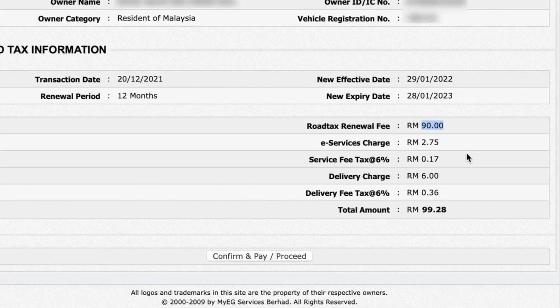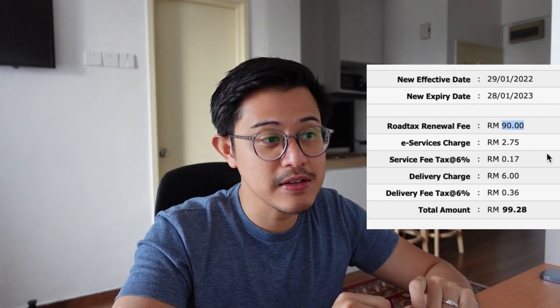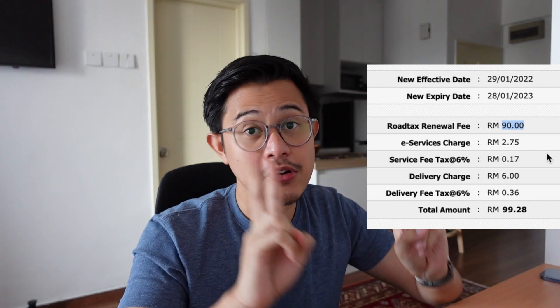I drive a 1.5 litre Perodua Myvi, so my road tax renewal fee is 90 ringgit. However, there are a lot of extra charges on the MyEG website that I find quite ridiculous. There's an e-services charge of 2 ringgit 75 — why is there an e-service charge for 2 ringgit 75? On top of that, you pay SST on the e-service charge, which is another 17 cents. Then there's a delivery charge for one piece of road tax — 6 ringgit. And on top of that, you pay another delivery fee tax of 36 cents. This brings the total from 90 ringgit all the way up to 99.28 ringgit — almost a 10% increase just in extra fees.